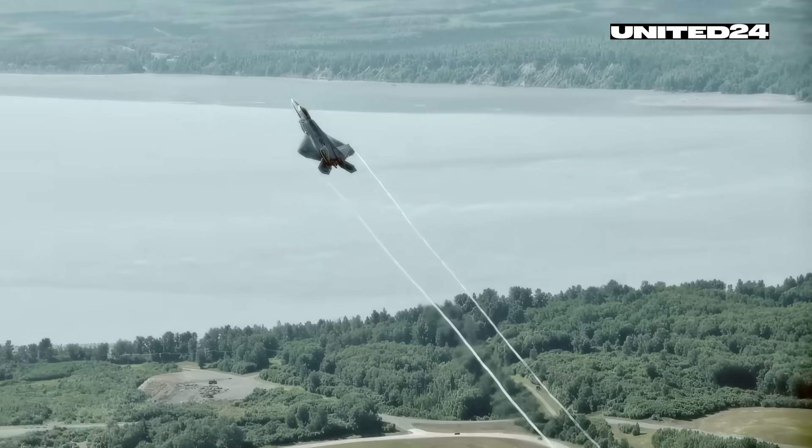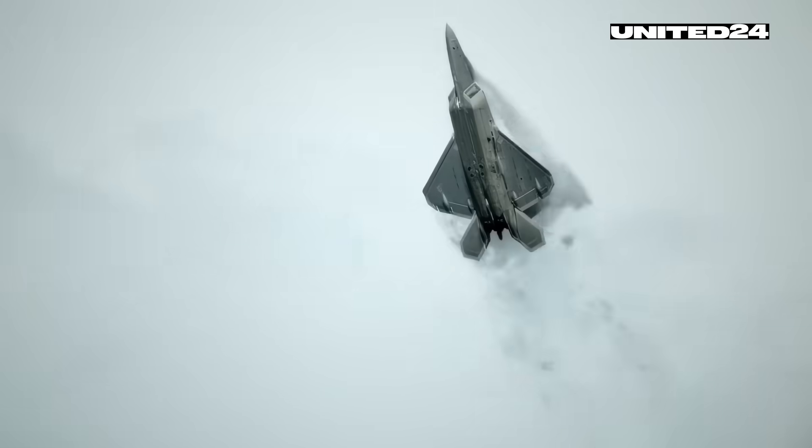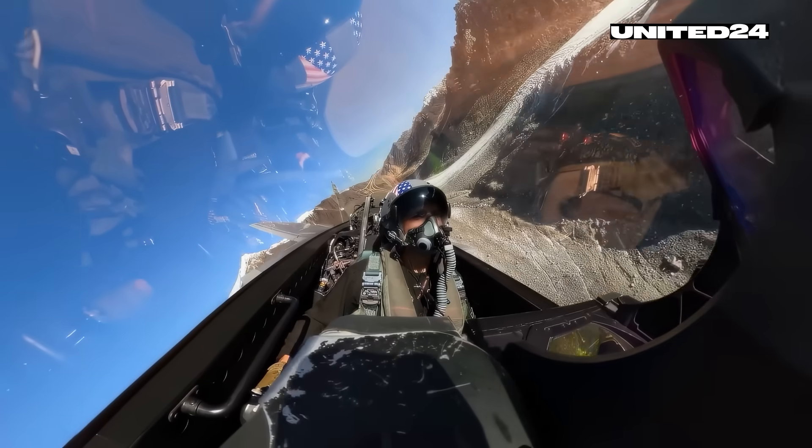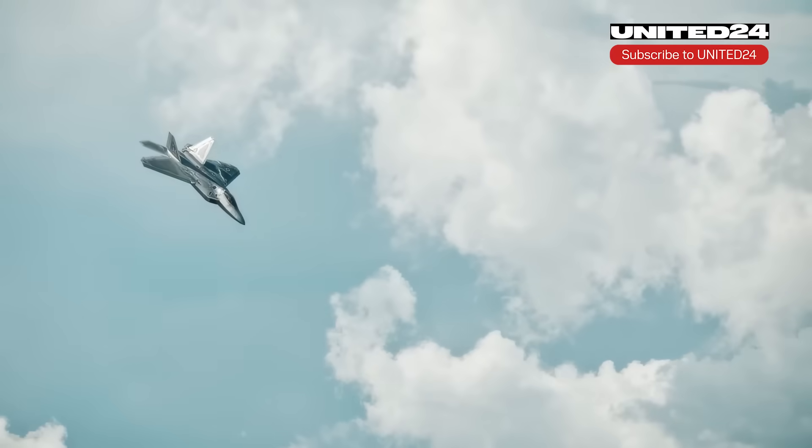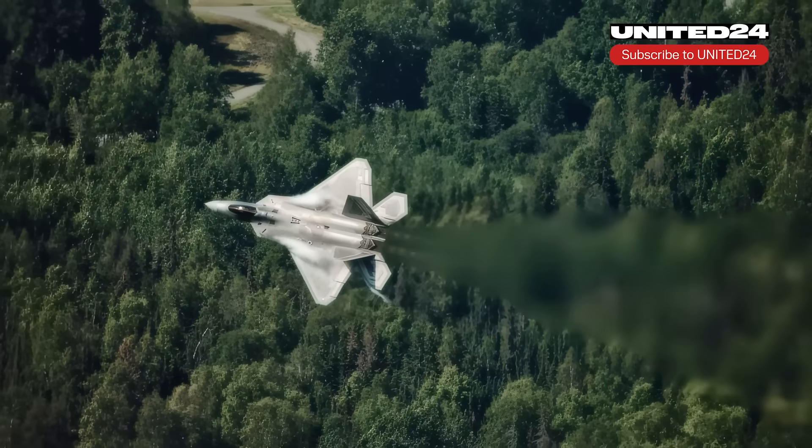In part 1, we briefly explored what makes the F-22 Raptor a technological marvel. Today we will dive deeper into the engineering solutions that make it number one in the sky, and take a closer look at the weapons it uses.